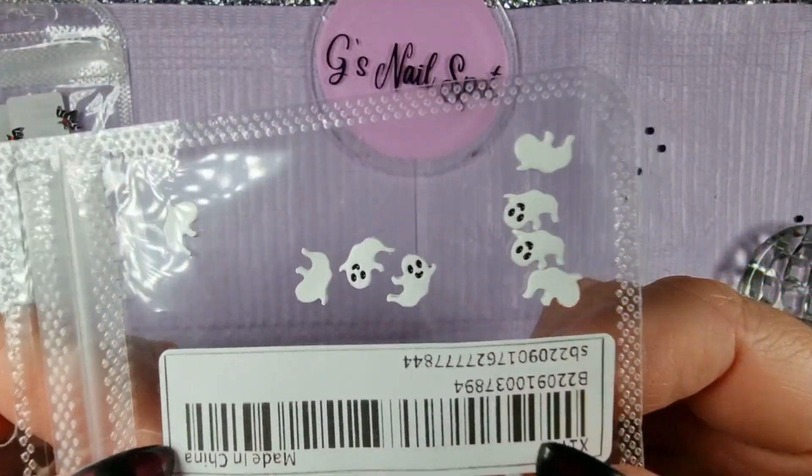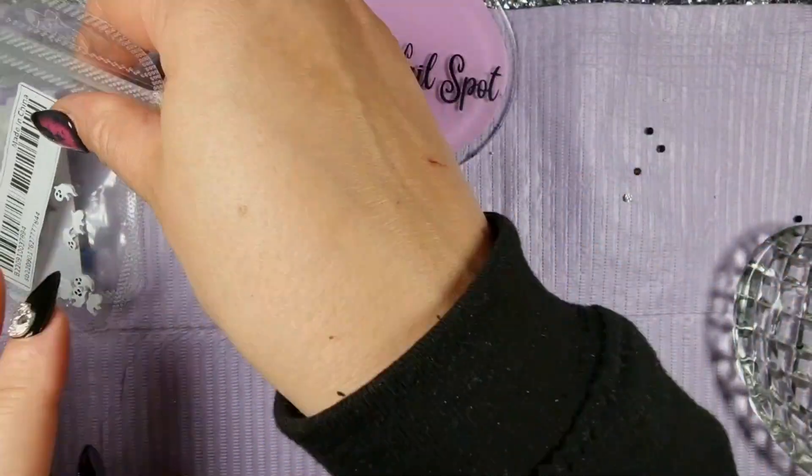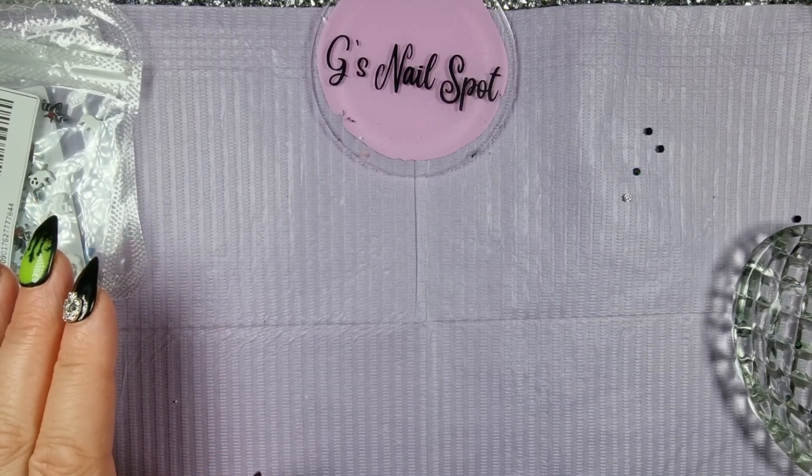And then look at these — I love these, they are brilliant little ghosties. Fabulous.